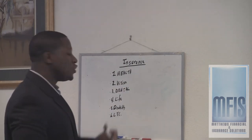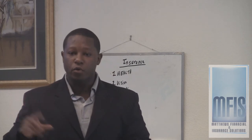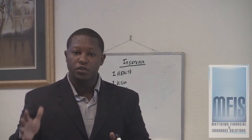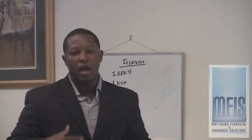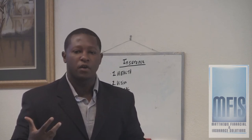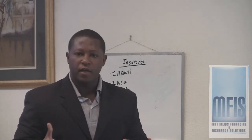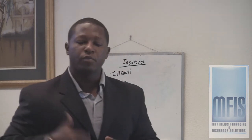For health insurance, what you should consider with your employer health insurance is the co-payment and the deductible — those are the most important things. The co-pay is how much it would cost you if you go to the doctor, which can range from $10 up to $50 on average. The second thing to look at is your deductible if you ever have to go to the hospital — is it between $500 or $5,000? How much can you afford to pay your deductible?